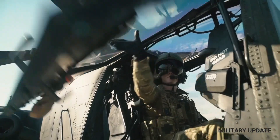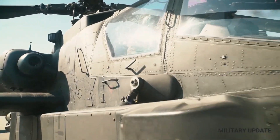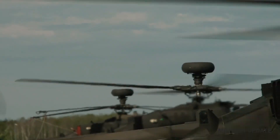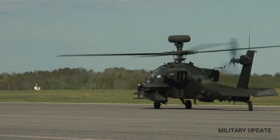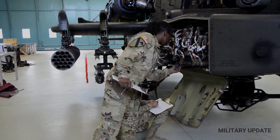The Apache helicopter was developed by Hughes Helicopters in the late 1960s as a response to a U.S. Army requirement for an advanced attack helicopter. The prototype, the YAH-64, first flew in 1975, and after several years of testing and evaluation, the Apache was selected for production in 1982.